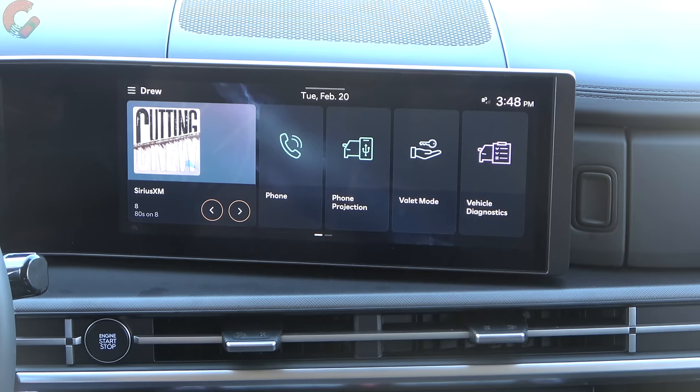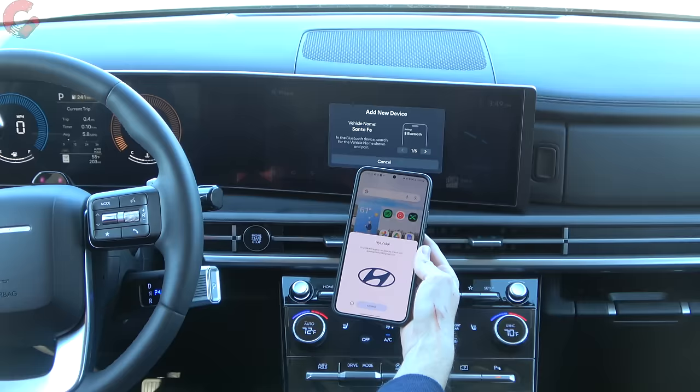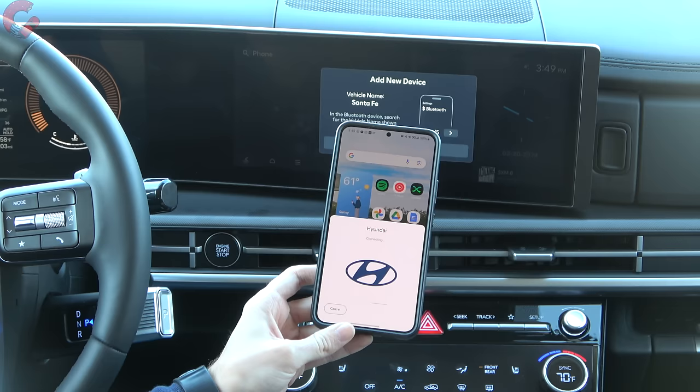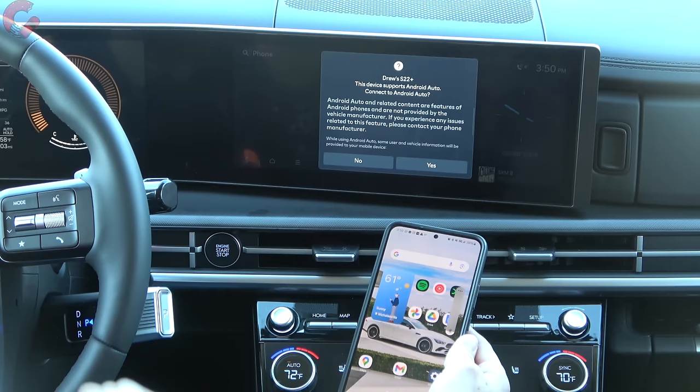A fitting place to start is pairing my phone. I have not paired my phone yet to this system, and I'm going to demonstrate just how fast and easy this is with the new infotainment. I'll press into phone — immediately on my Samsung Galaxy I get a quick connect button. I don't have to go into the Bluetooth menu at all. I click connect, it asks to sync contacts and messages, and we're connected — about five seconds. Previously this was a multi-step affair that took a lot longer.